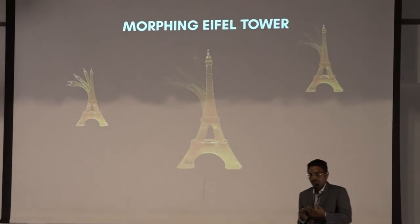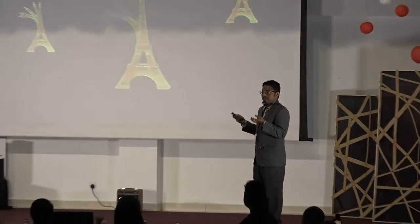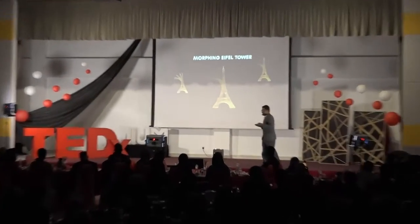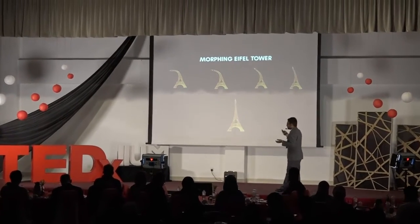4D printing was not really invented for a very long time — only about 10 years ago. It started with MIT, which has something called their Self-Assembly Lab. They are the pioneer in the whole idea of 4D printing. This is an example of a miniaturized Eiffel Tower that they have 3D printed, in a collaboration between MIT and the University of Technology in Singapore.